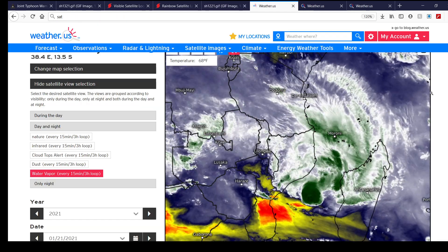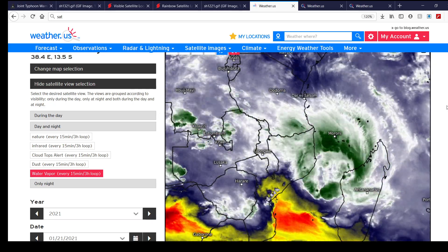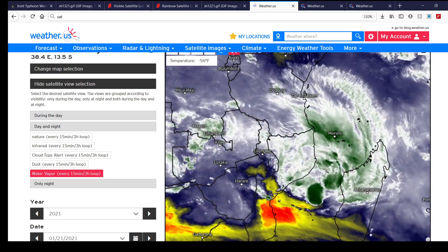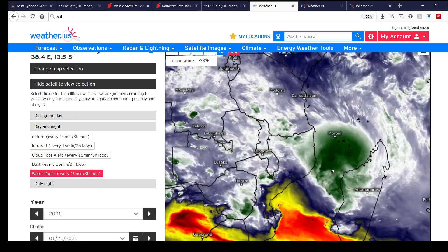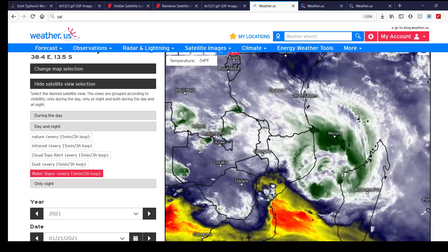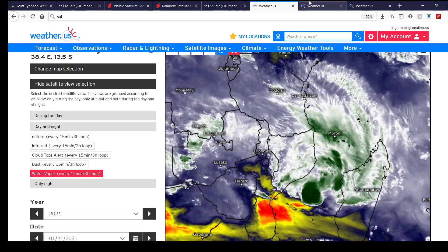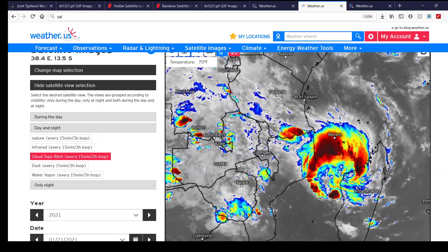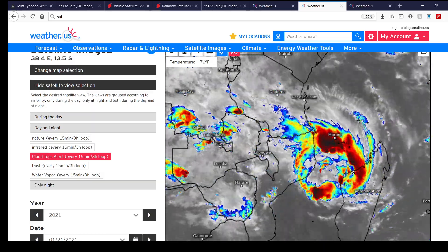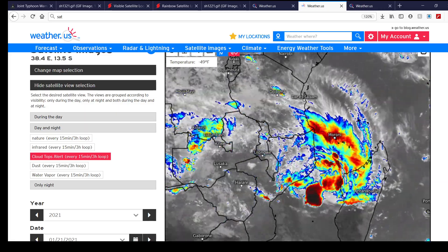Here's what the storm is looking like on water vapor imagery from GOES-16. This loop covers what the storm has been doing over the past 12 hours. You can see as it's come off of Madagascar, it's firing up new convection near the center of circulation. That could be the first sign of the storm really trying to get its act together ahead of its landfall over Mozambique within the next 48 hours. Here's infrared imagery over the past 12 hours, and you can especially see in those last few frames convection really firing up near the center of circulation.